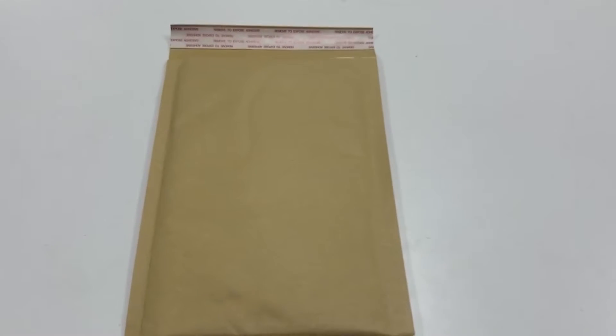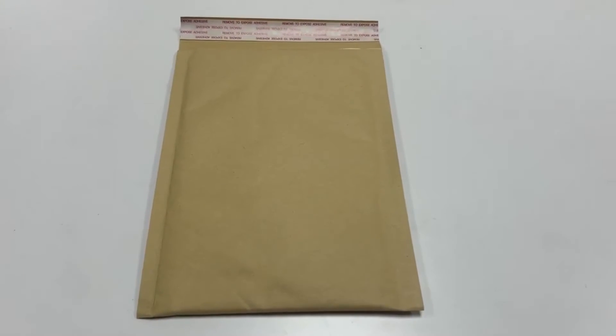Why are craft bubble mailers so perfect? They are made with the highest quality materials to provide visual enhancement and security. Cushioned envelopes are lined with strong air bubble technology helping absorb shock during shipment.